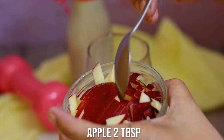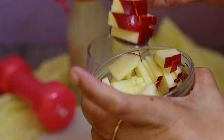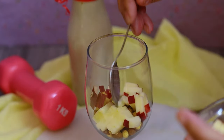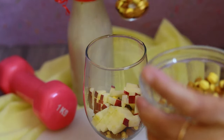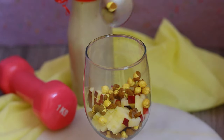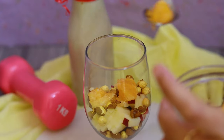Adding some apples — an apple a day keeps the doctor away. Apples are rich in vitamins A, C, and E and beta-carotene. I'm layering some apple pieces and then another layer of chickpeas, so that every bite gives you the crunchiness of chickpeas and the softness of the apple.